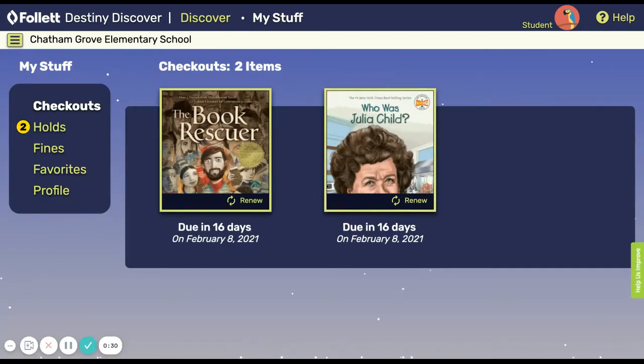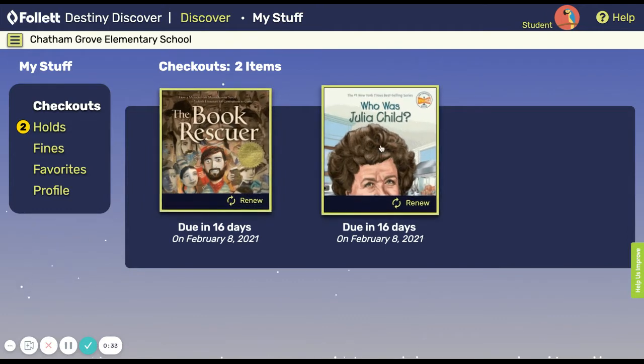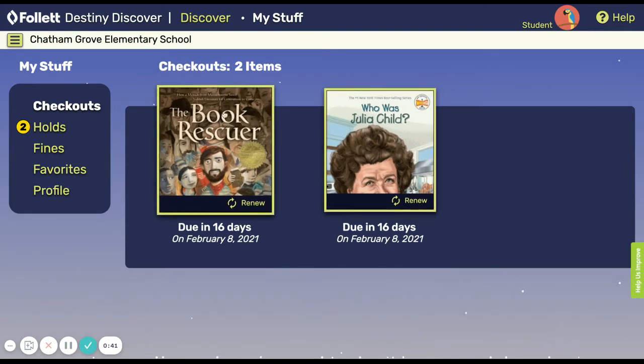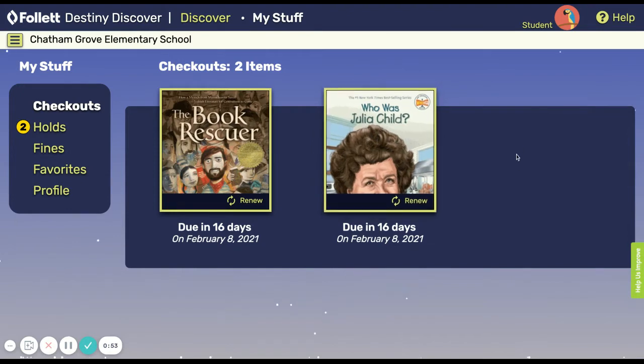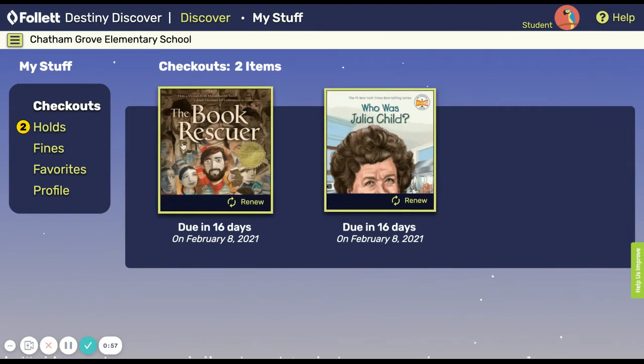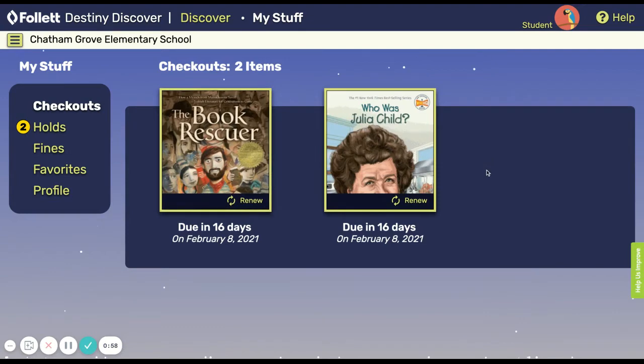I can click on checkouts and see that I have two books checked out. This is important to know because currently we can only have three books checked out. I'm almost finished with this book and I've got this book ready to start. I'm not going to be in school for a week, so I want to go ahead and put another book on hold, and then I'll bring this book back when I'm ready to start reading this other book.